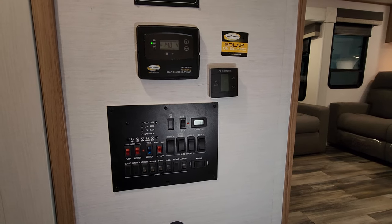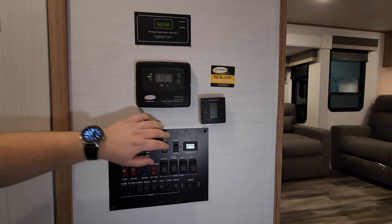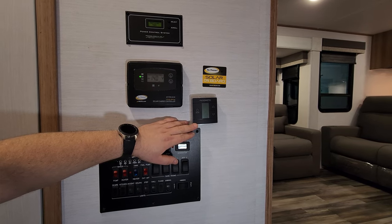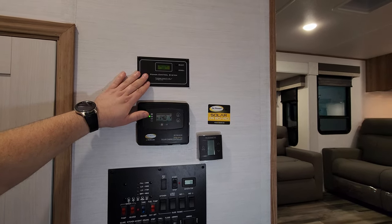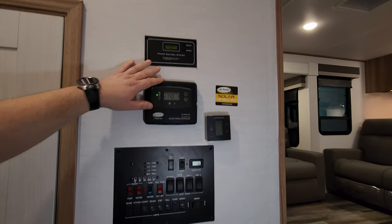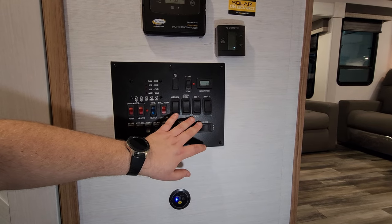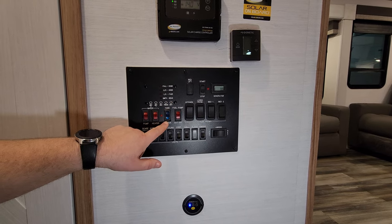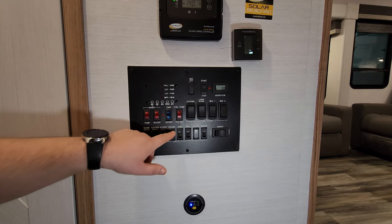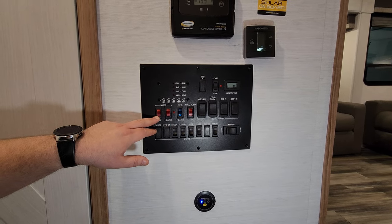Stepping down into the hallway area, we have the 30-amp solar charge controller, a digital thermostat for the propane furnace and one of the air conditioners, and a power control system. Down here are light switches, slide buttons, awning buttons, a generator start/stop with hour meter, 12-volt tank heaters for cold weather camping, a fuel pump cutoff switch, the water heater propane switch — the electric switch is outside — and a water pump switch.